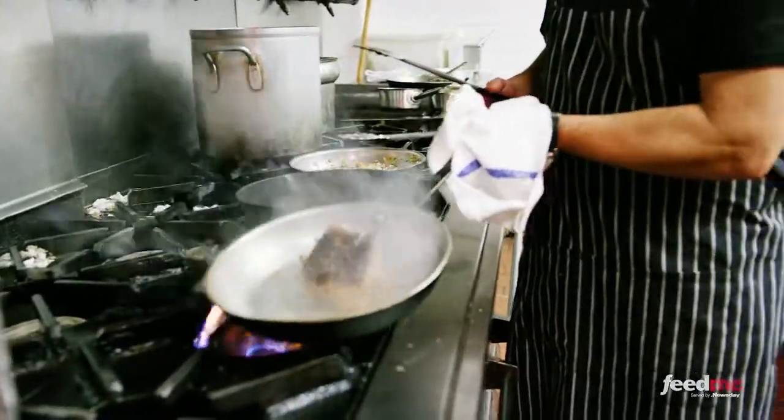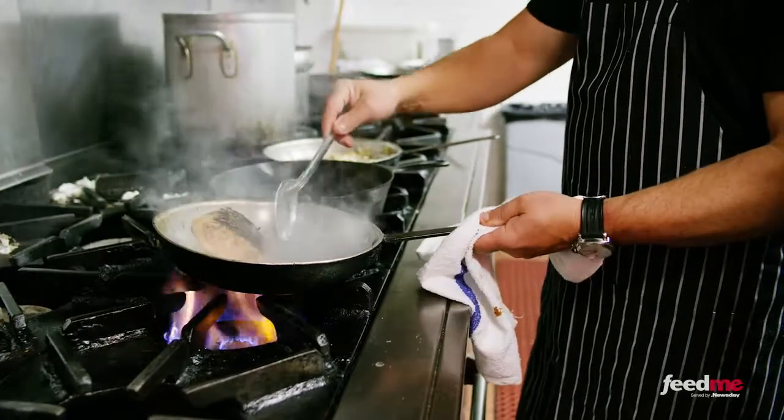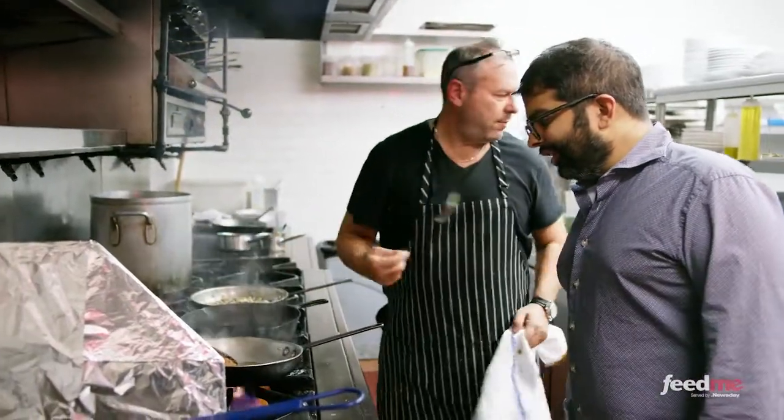So we've got a pan nice and hot, and what we're going to do is quickly sear it. And now what we like to do is baste the foie, so we get a nice sear on the other side. I'm mesmerized by this. Liquid gold. It is liquid gold.